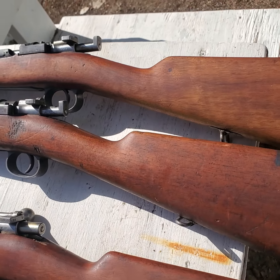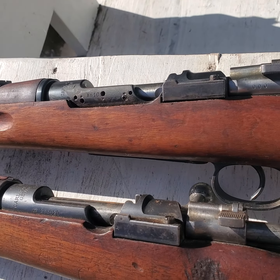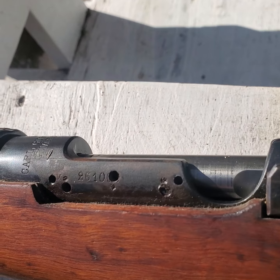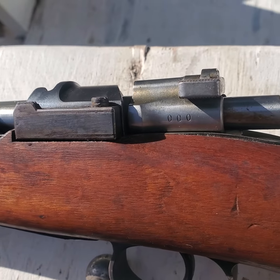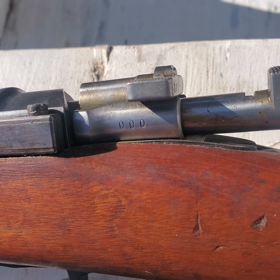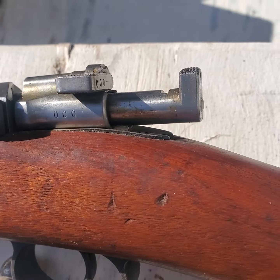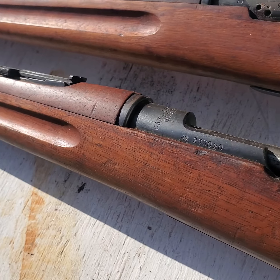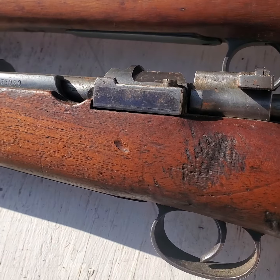So I bought two Swedish Mausers. This one here is obviously a sniper, and all the serial numbers on this one — except for the receiver number — are zeros. I've never seen that before. I don't know a lot about Swedish snipers, but I had to buy it.